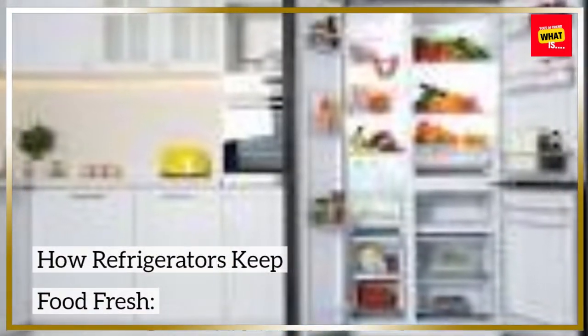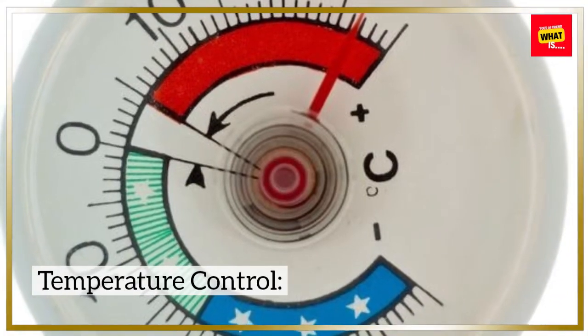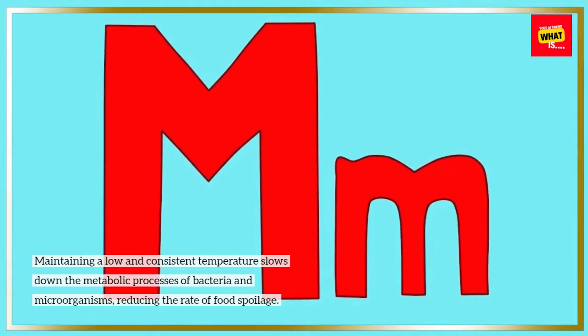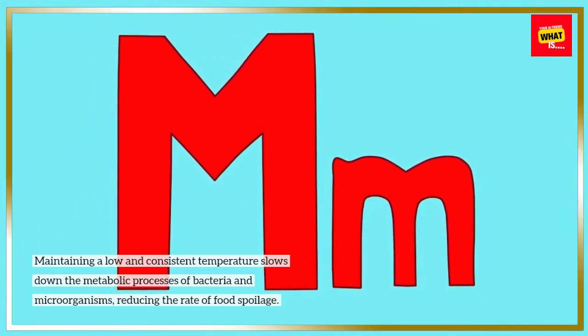How refrigerators keep food fresh. Temperature control: maintaining a low and consistent temperature slows down the metabolic processes of bacteria and microorganisms, reducing the rate of food spoilage.